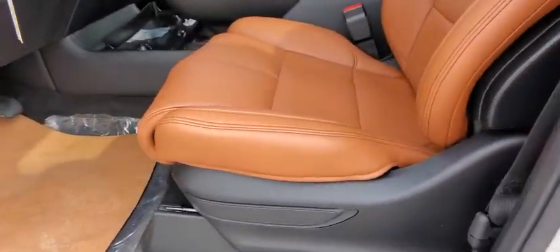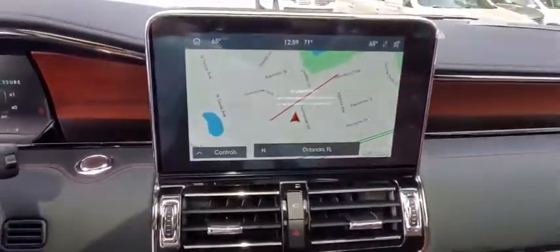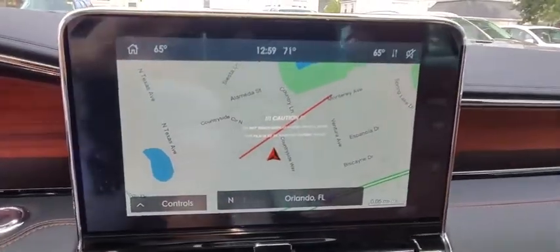Lane departure warning, stability control, leather-wrapped steering wheel, Bluetooth, power steering, adjustable steering wheel, aluminum wheels, cruise control, and keyless start.